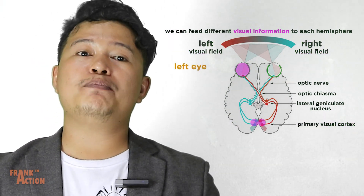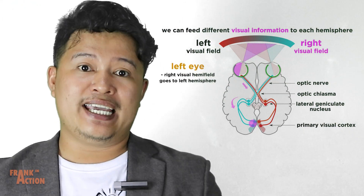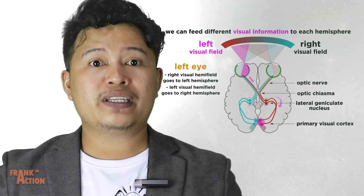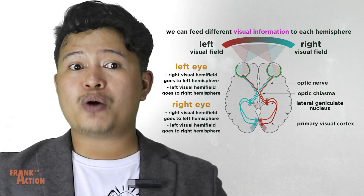The left eye sends input to both hemispheres, but the right visual hemifield of the left eye goes to the left hemisphere, while the left hemifield goes to the right hemisphere. Precisely the same applies to the right eye.